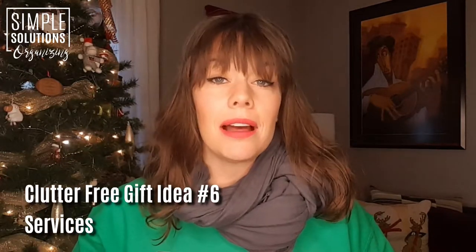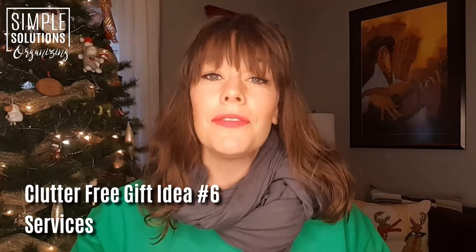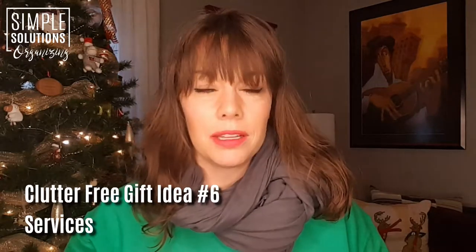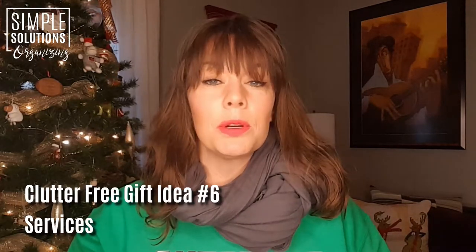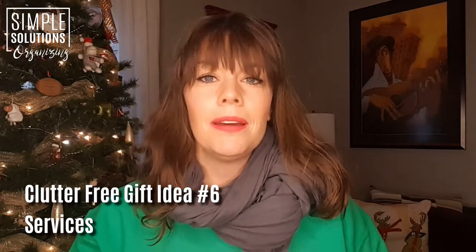Next up, let's talk about the gift of some sort of service. These could be something paid, like a massage, or a manicure and pedicure, or even something as simple as a haircut. A lot of times people — and moms in particular — maybe don't treat themselves as much as they should, so giving some sort of certificate for a service that this person may not treat themselves to on a regular basis is a really special gift.